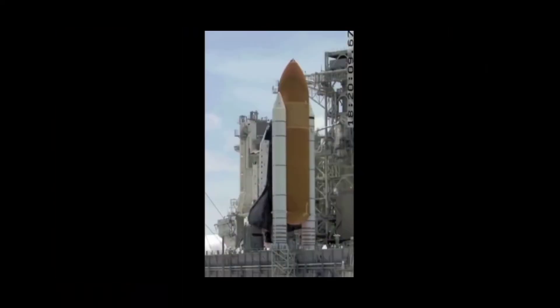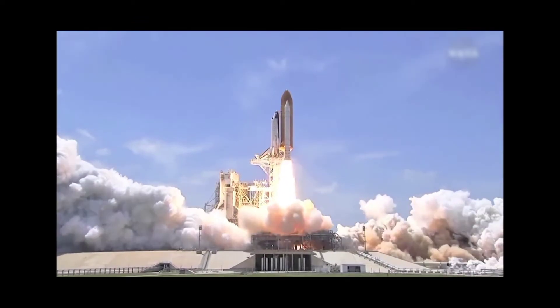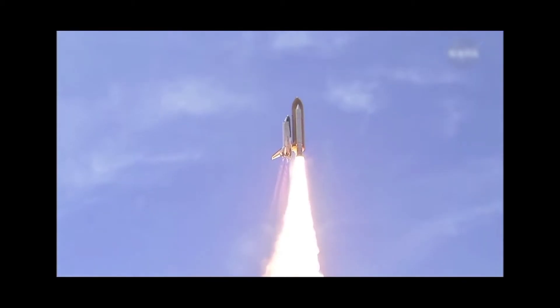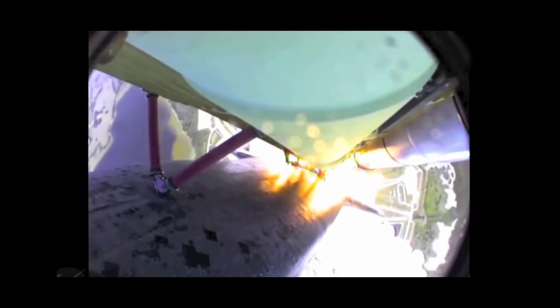Here in this video you can see that the Space Shuttle is lifting off. Each and every part of the Space Shuttle is visible and can be returned to earth, but the external fuel tank cannot be returned to earth.